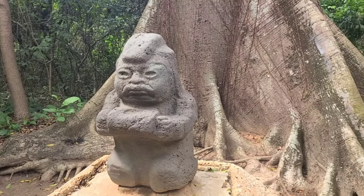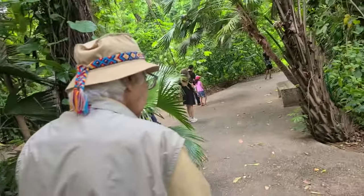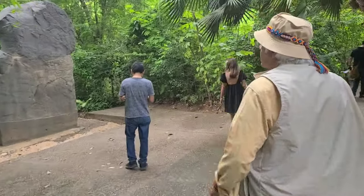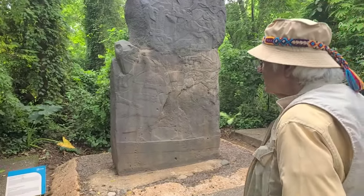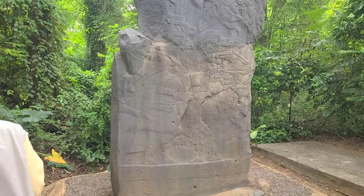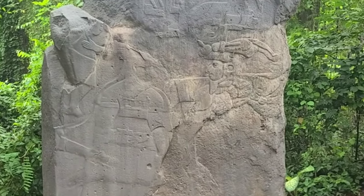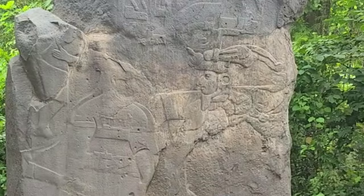This is what the path is looking like — my dad really likes this pathway and keeps taking pictures of the leaves. Over here we have the Stella of the Bearded Man. To me it looks like he has a helmet rather than a beard — looks like a warrior fighting somebody with a helmet on.